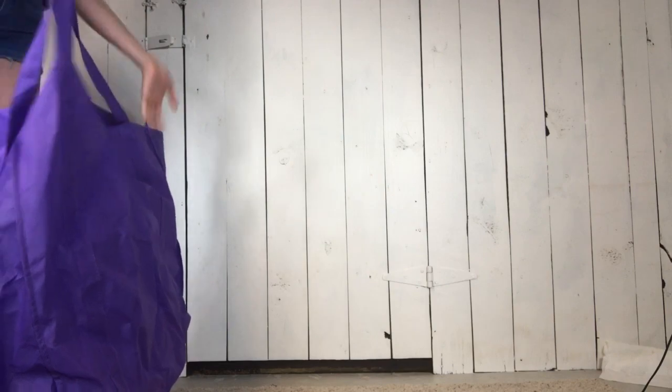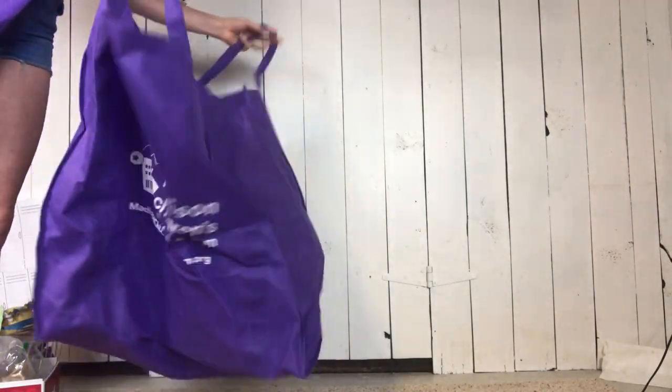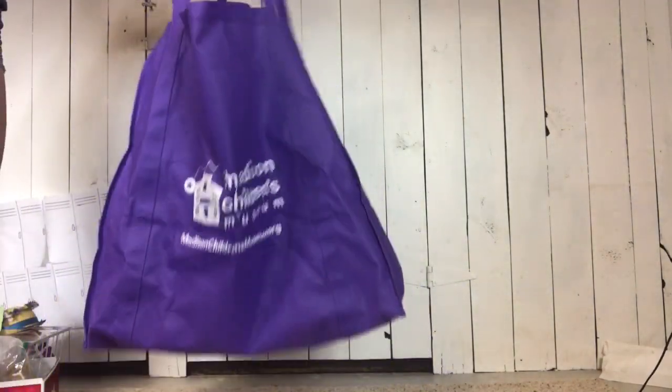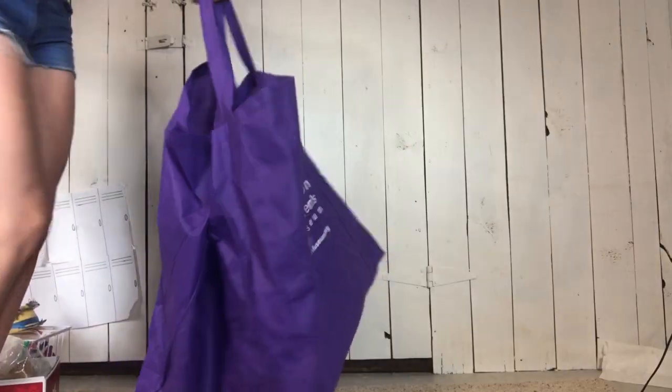If you didn't believe us before in saying that we went to the sale, we really did because we have the beefy bags to prove it. Step one is assembling a bag with a cardboard piece, which is very difficult because it's massive. One bag done, another one to go! By the way guys, if you see a creepy scary spider crawl out from there, just know we saw it first.